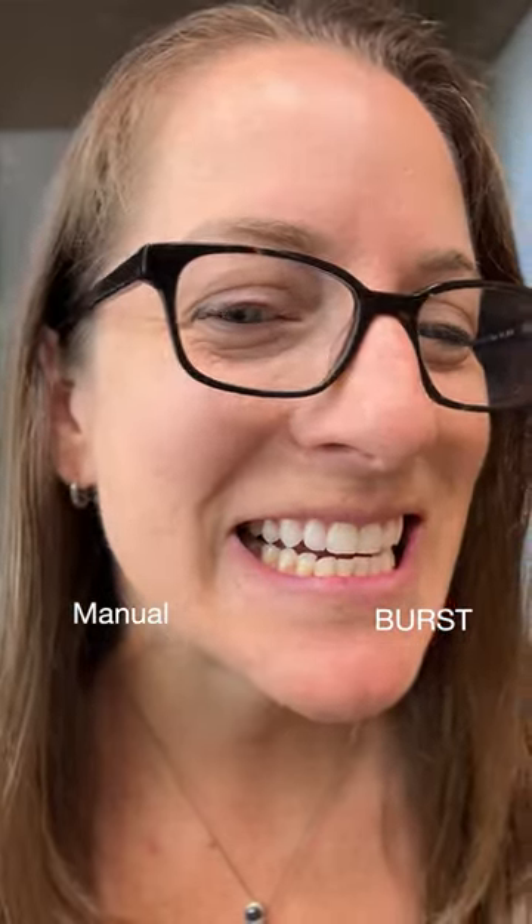Okay, here's the moment of truth. Did a pretty good job. Guys, what did you expect? I'm a dental hygienist. The biggest difference is I had to really scrub hard with more pressure on the right side. With the Burst, you just slide and glide and let the bristles do the work for you.